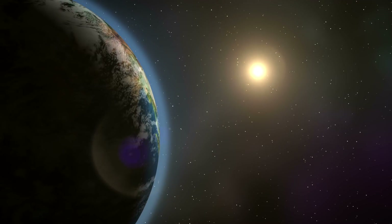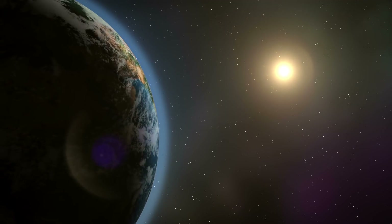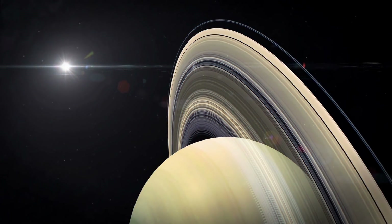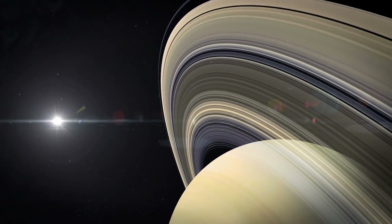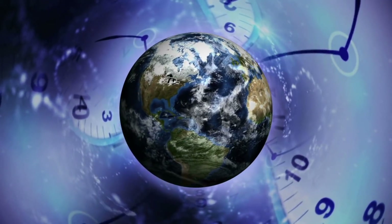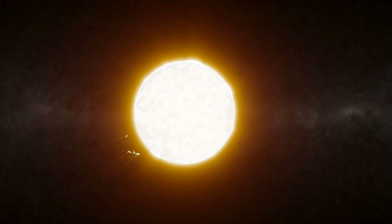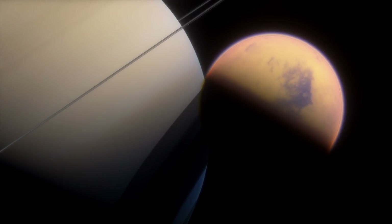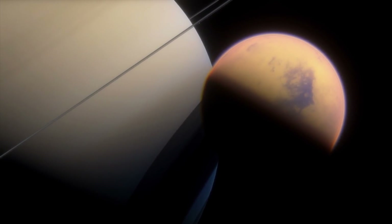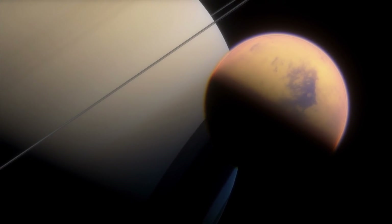While the Earth needs about 365 days to completely orbit the Sun, Saturn, and thus also Titan, require significantly more time. It takes 30 Earth years before the iconic ring planet has rotated once around the Sun. Therefore, a season on Titan does not last three months like on our blue home planet, but a stunning eight years.